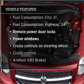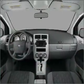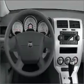Features included in this vehicle: air conditioning, power door locks, power windows, power steering, cruise control, power mirrors, an alarm system, an AM FM stereo with a CD player, and an adjustable tilt steering wheel.